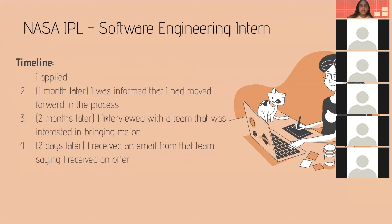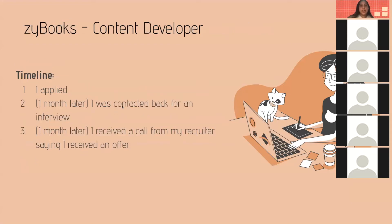For NASA JPL, my software engineering internship: I applied in October, one month later I was informed I had moved forward in the process, and then two months later I interviewed with the team interested in bringing me on. Two days after that, I received an email from the team saying I received an offer. For Zybooks, the content developer position: I applied, one month later was contacted for an interview, and one month after that received an offer call.